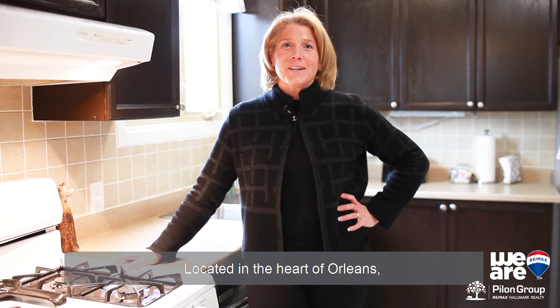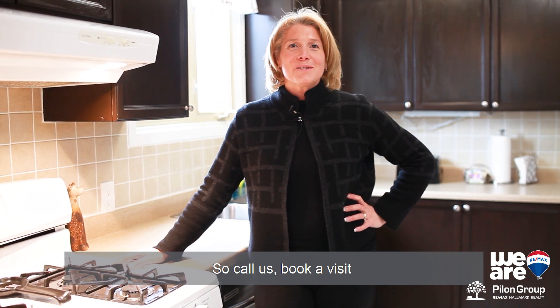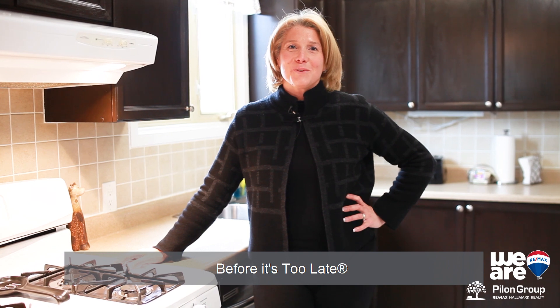I'm Josie Cloutier with the Pilon Group at Remax Hallmark. Located in the heart of Orleans, it enjoys close proximity to schools, parks, shops, and public transit. So call us, book a visit, and come see for yourself before it's too late.